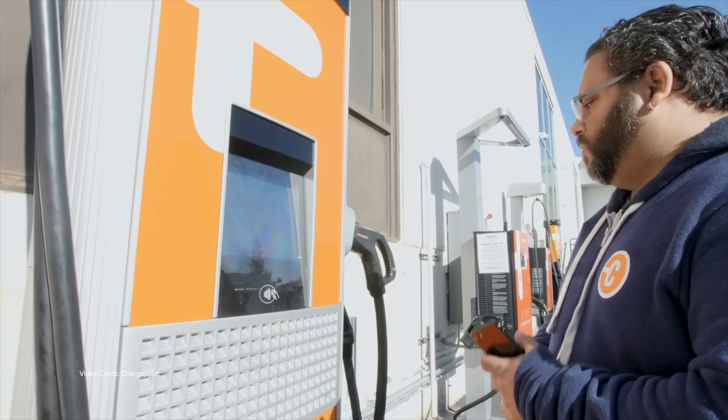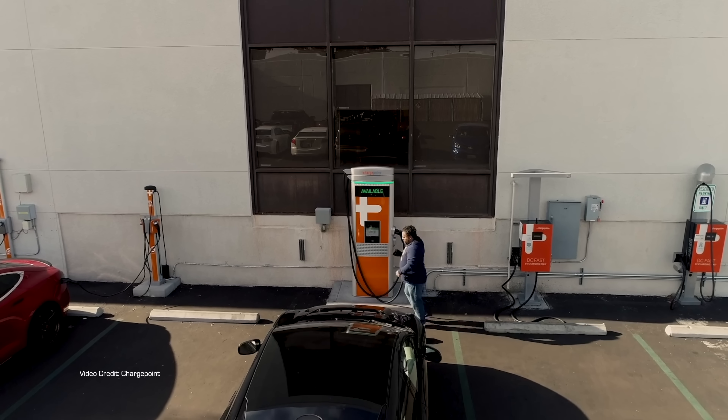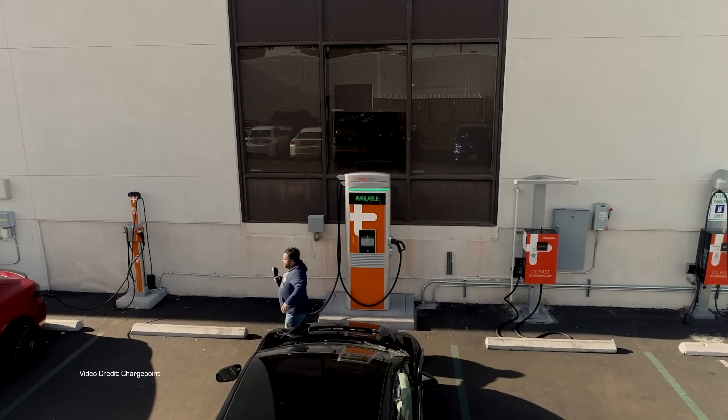That acronym stands for Electric Vehicle Supply Equipment. The actual charger itself is under the hood or somewhere else in the car. All this box is, is a connection to the mains. Just to make things more complicated, when you're fast charging — such as on a road trip — the thing you are using there is a charger. But this isn't.